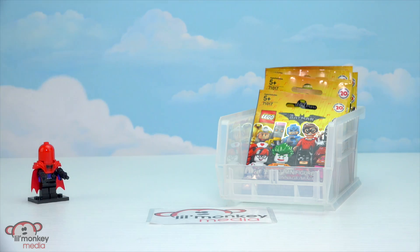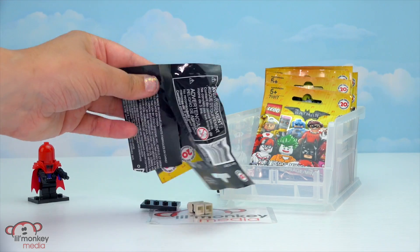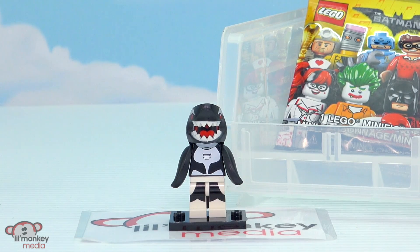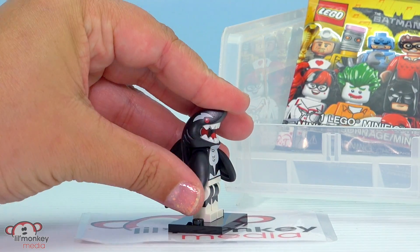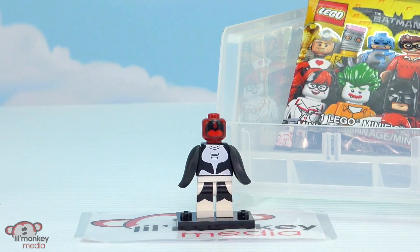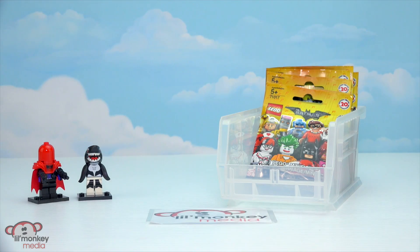On to blind bag number two. We got Orca. Let's put them together. And here he is all put together. I'm a whale! Yes you are, Orca. You are a whale. We've had him before in another blind bag opening. He's pretty cool. His fins move up and down really well. And then underneath his whale head is just the mouth — if you take it off, there's no face underneath. And there's Orca.